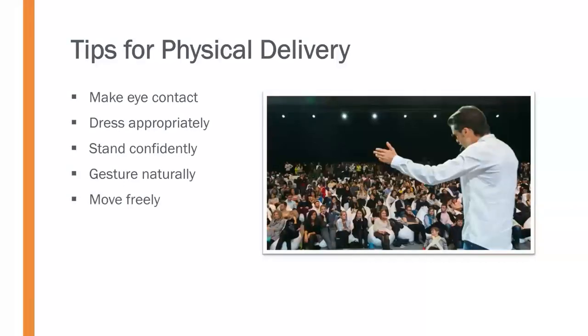We also ought to move freely — not pacing or doing jumping jacks, but moving about the stage freely so long as it does not distract the audience. If you're tied to a spot because of a microphone, that's a consideration. But if we have the ability, moving freely helps engage more of the audience and releases nervous energy about giving a presentation.